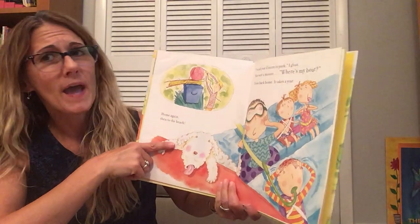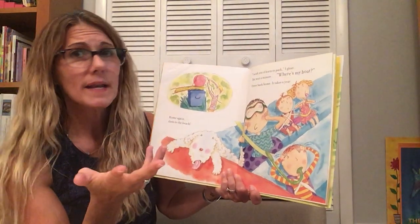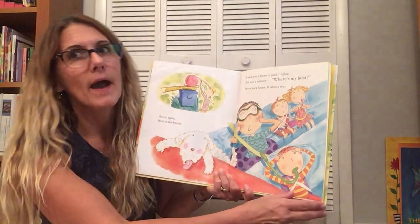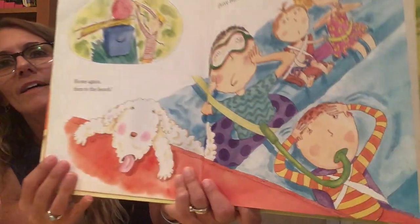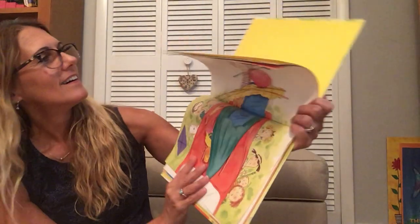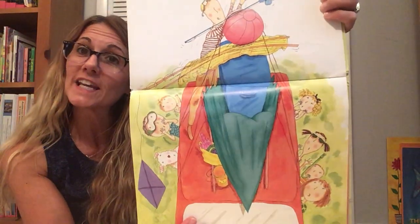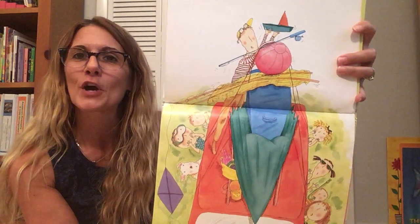I wish you'd learn to pack, I gloat. But wait a minute. Where's my boat? Drive back home. Oh, it takes a year. Fetch the boat and fishing gear. Oh wow. They're piling everything on top of the car.